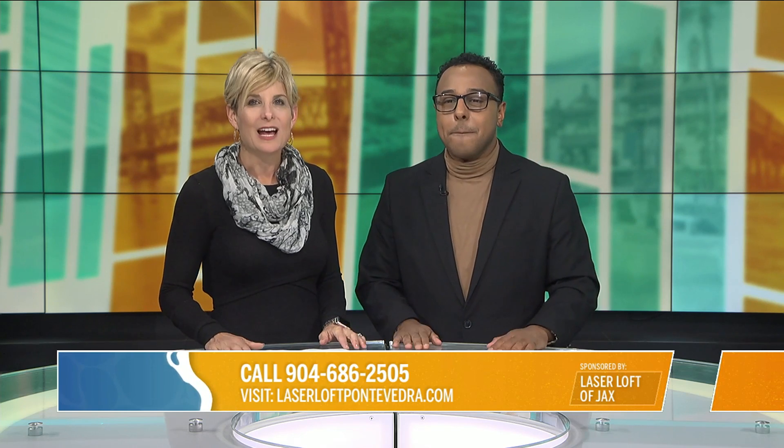The number is 904-686-2505. If you can't make it tonight, give us a call and we'll keep you on the list for that special pricing. Call now and you'll get your vials for only $399 — 50 percent off. You can also RSVP if you'd like to come tonight and meet us.